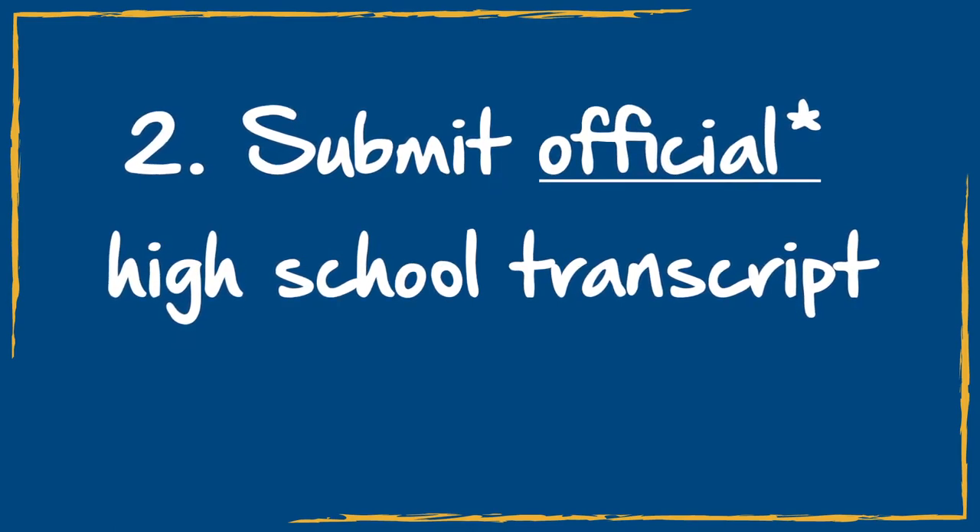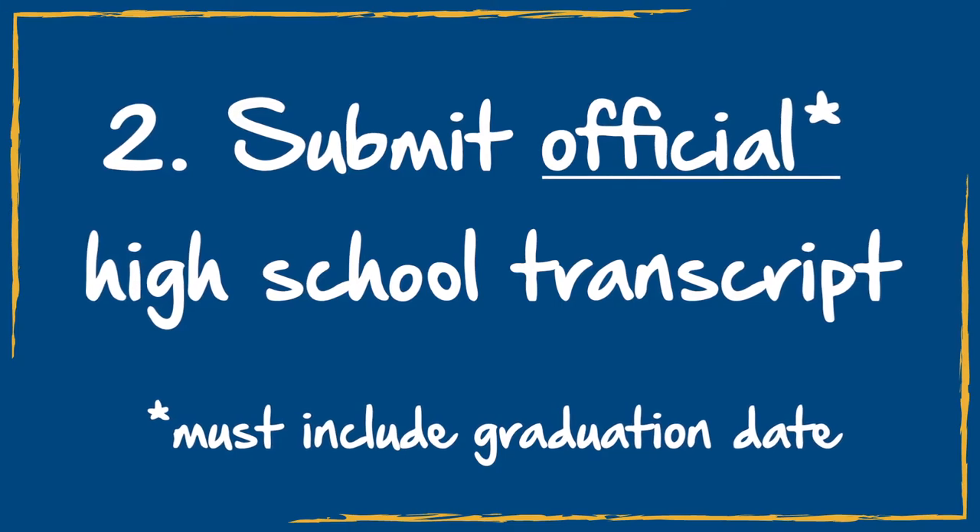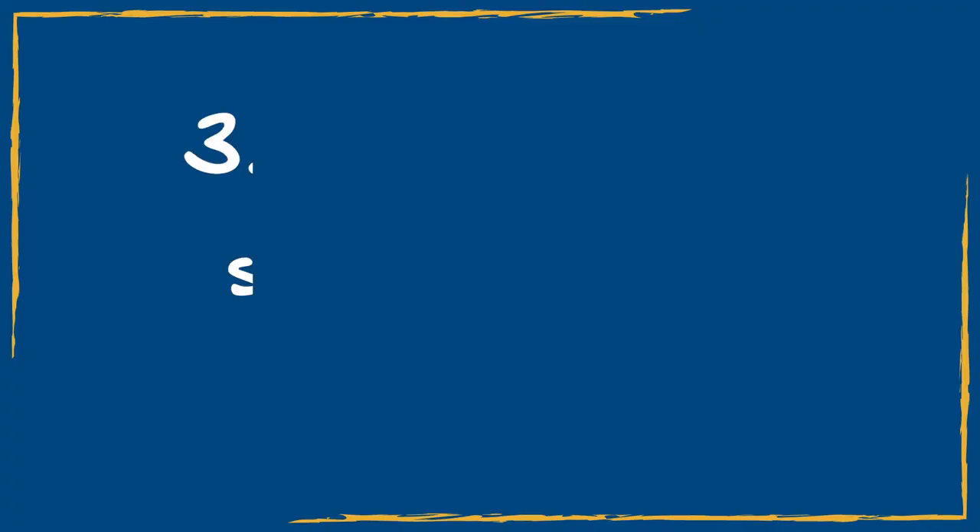After that, we'll need your official high school transcript. To be official, it needs to have your graduation date on it. Also remember to submit your ACT scores to us as soon as you can.